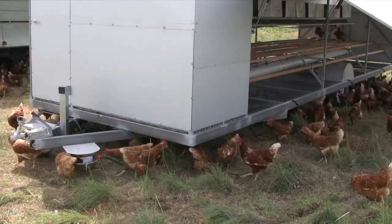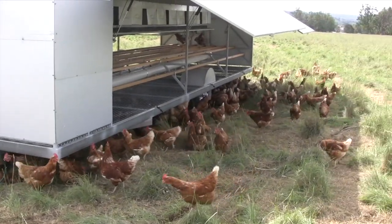We've enjoyed using the caravans. They're very easy to move around — we move our caravans once a week. In terms of the paddocks and the cell grazing, it works in well with that.